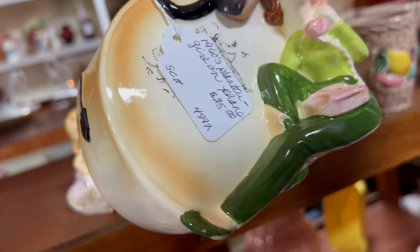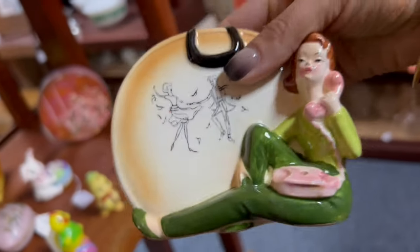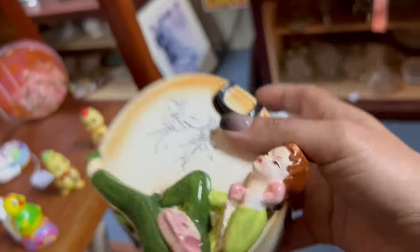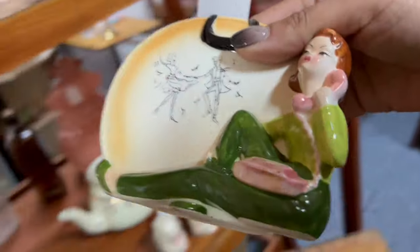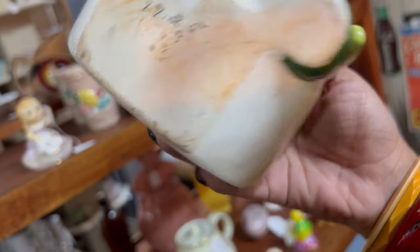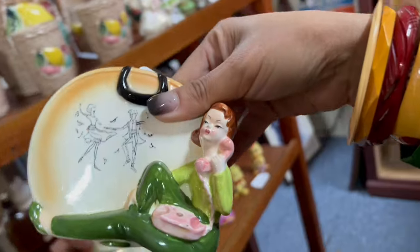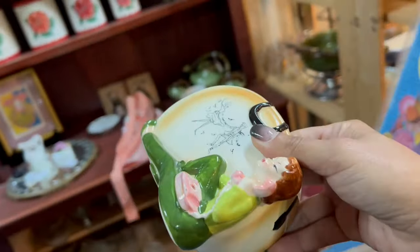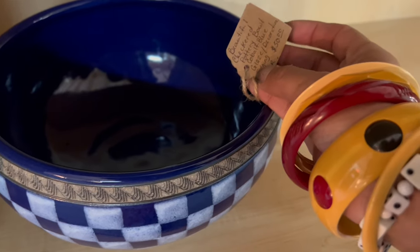Does that say $25? Is it broken? That's a really good deal — these telephone girl planters are really hard to come by. I've actually never seen this exact version. It's $25 and 20% off — that is a no-brainer, it's a really good deal. I thought it was gonna be cracked or something. This vendor is usually pretty on the money. That's awesome!